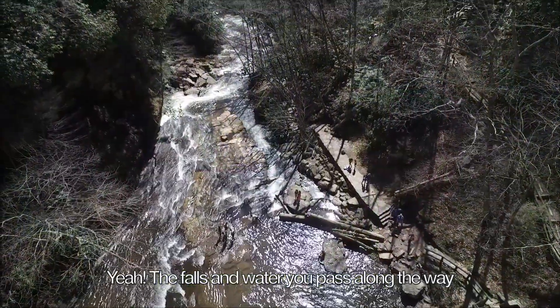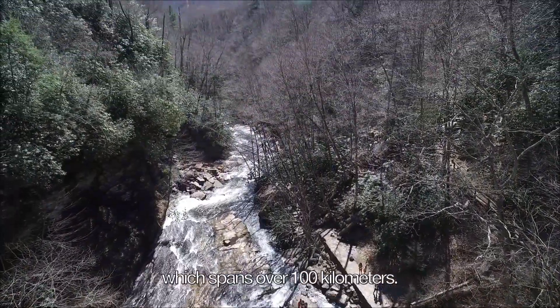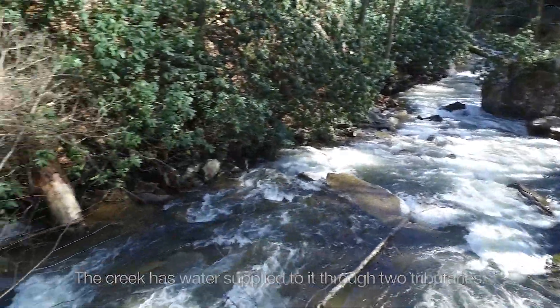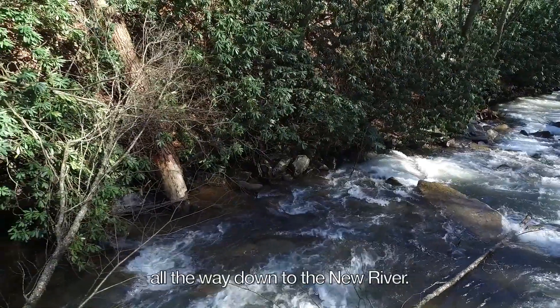The falls and all the water we passed along the way are only a small part of Little Stony Creek, which spans over 100 kilometers. The creek has water supplied to it through two tributaries, Little Creek and Pond Drain. It eventually flows all the way down to the New River.